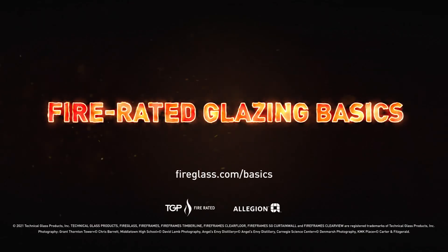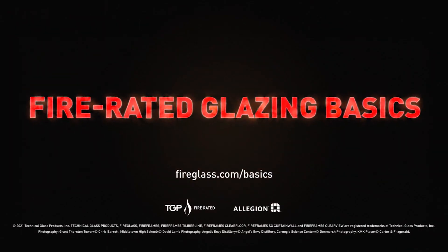Learn more about fire rated basics at fireglass.com/basics.